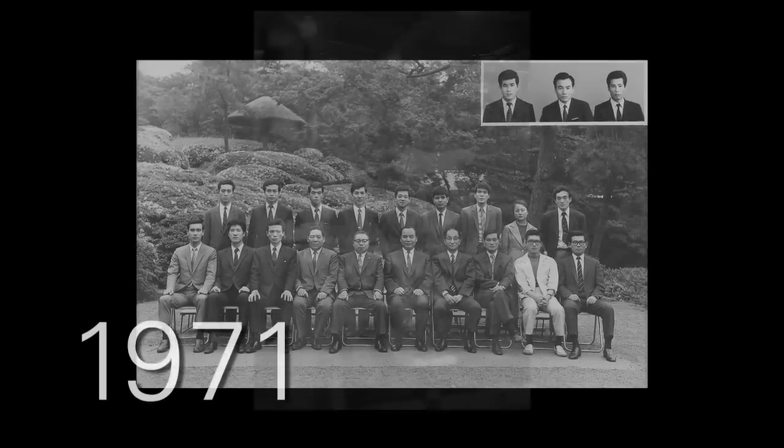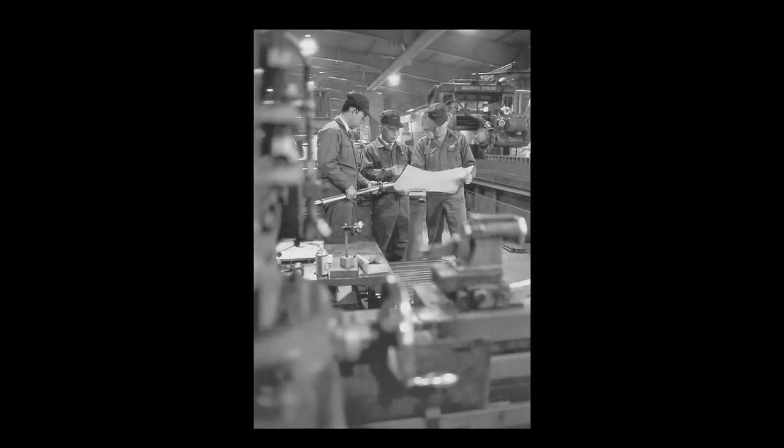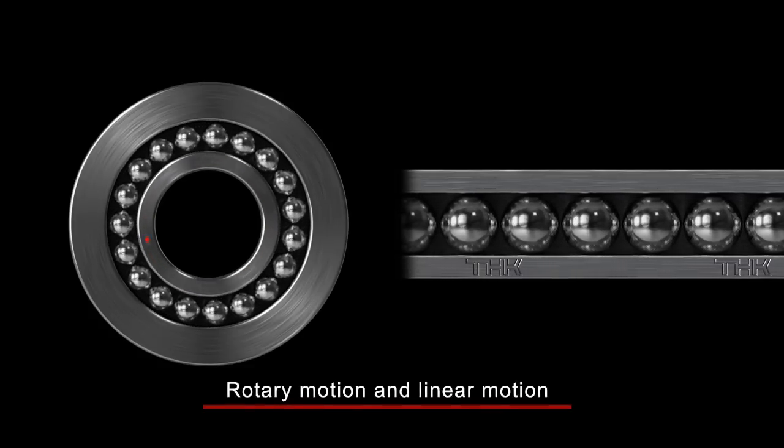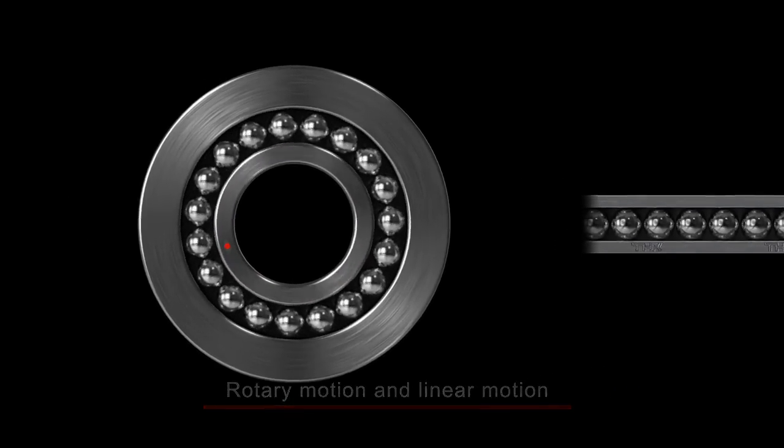THK was founded in 1971 as a manufacturer of mechanical components. Mechanical motion consists primarily of rotary motion, linear motion, and combinations of the two.